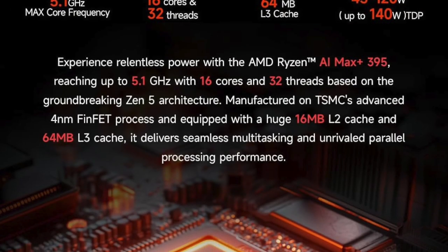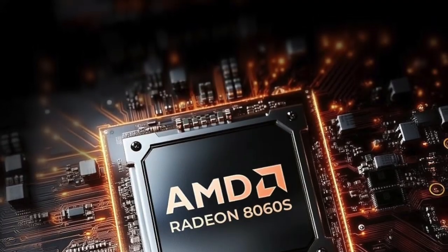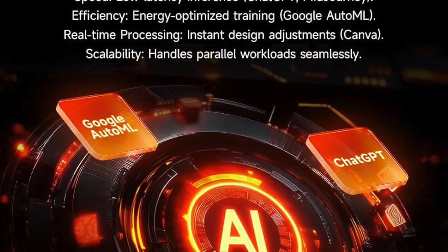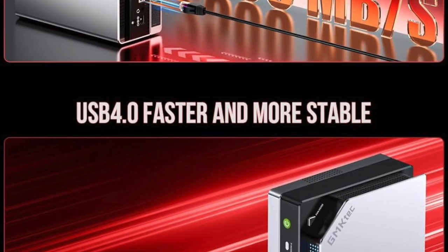Compact, quiet, insanely fast, and built with cutting-edge components. Click the link in the description right now and level up your setup with the GMTEC EVO X2 before it's gone. Don't wait, because with specs like this, it's not staying in stock for long.